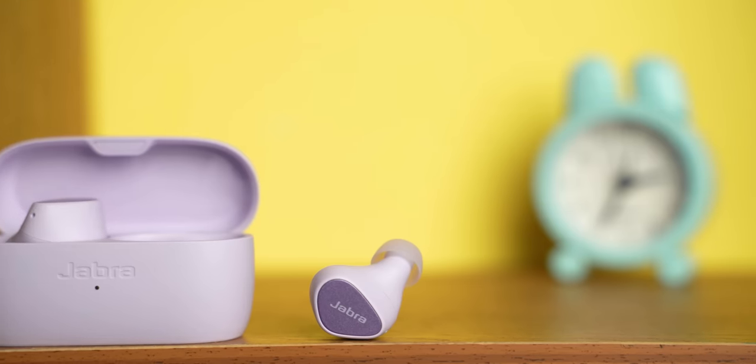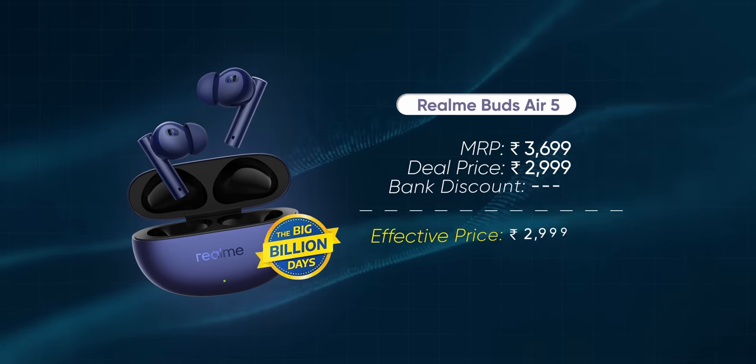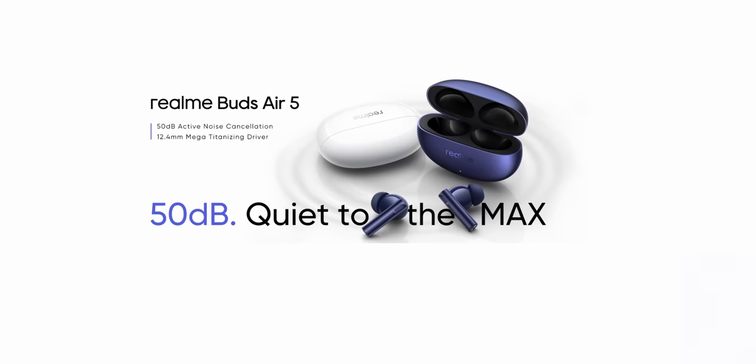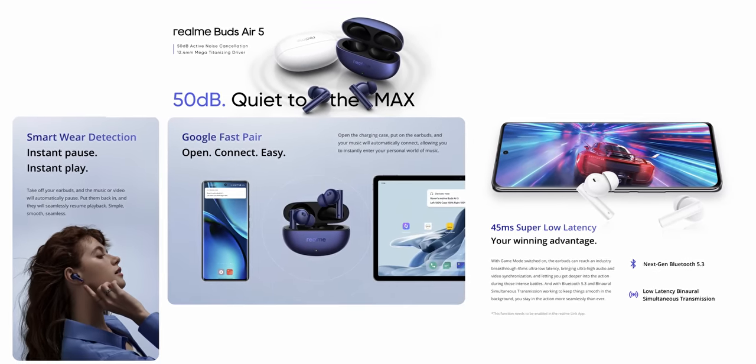The Jabra Elite 3 is one of my favorite earbuds under ₹5,000 and it's currently available for just ₹2,800. For the price, this is easily the best-sounding earbuds you can get — I really like its balanced sound signature that does well across the entire frequency range. The Elite 3 doesn't have active noise cancellation though, so if you want that, check out the Realme Buds Air 5, which is on sale for exactly ₹3,000. On top of ANC, the Buds Air 5's audio is also pretty decent, and Realme has included features like wear detection, low latency mode, and fast pair support.